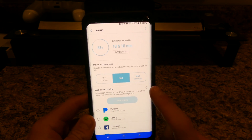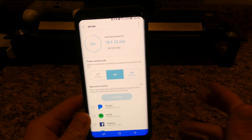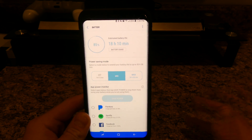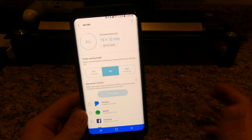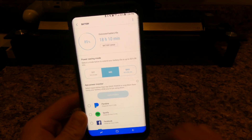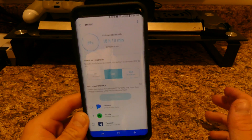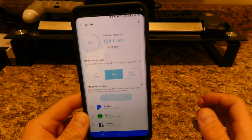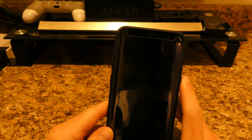There's also a max mode on here that only allows you to make calls, send text messages, and use maybe Twitter or Facebook — nothing too heavy. On max mode you could probably use your phone for about a week depending on how much you use it. But realistically I imagine you'd probably get about three days if you're doing a lot of calls and texts.